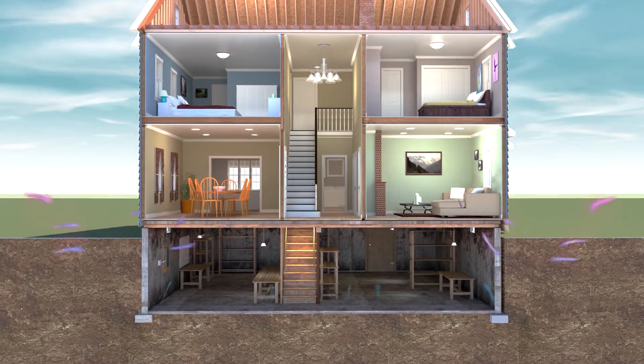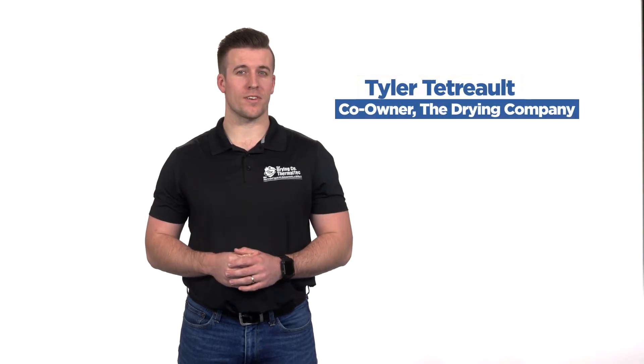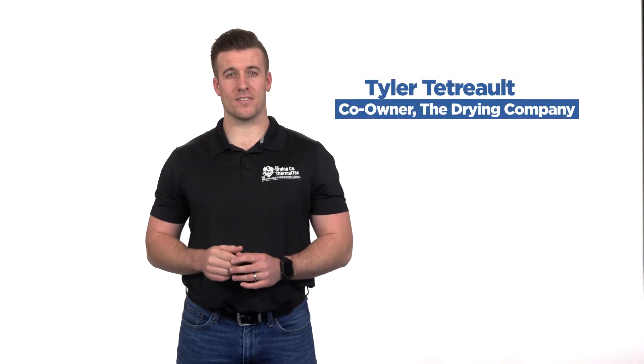The Stack Effect is the driving force behind explaining why your home is so energy inefficient and uncomfortable. Hi, I'm Tyler Tatro with the drying company Thermal Tech, where we fix attics, basements, and crawl spaces. When you're looking at making your home more comfortable and energy efficient, it is extremely important to understand how your home operates as a system and the building science behind it.